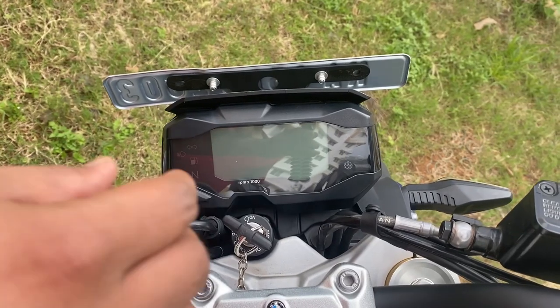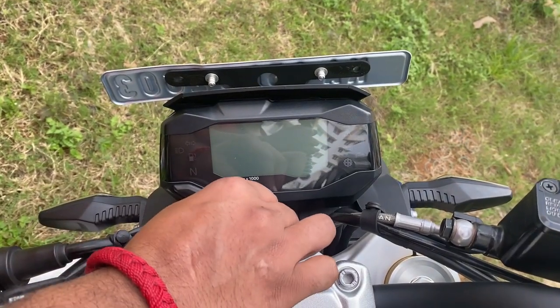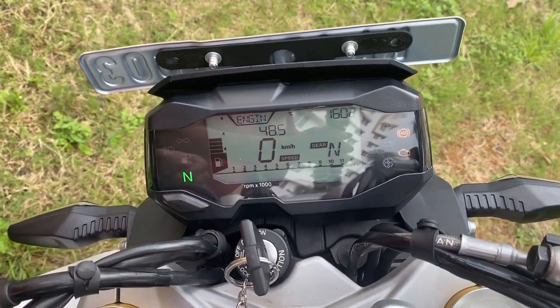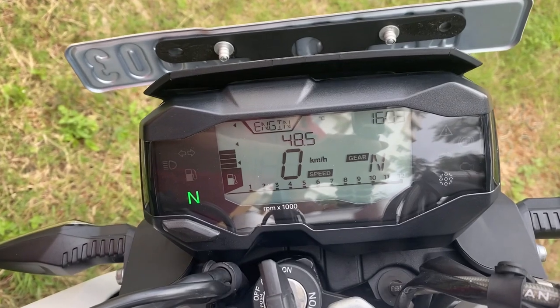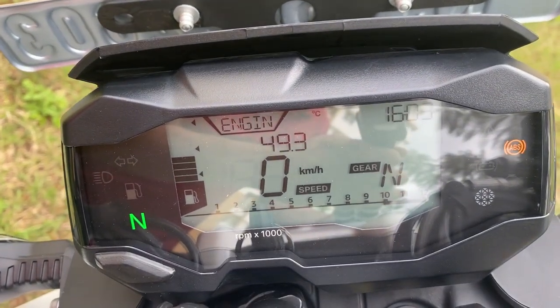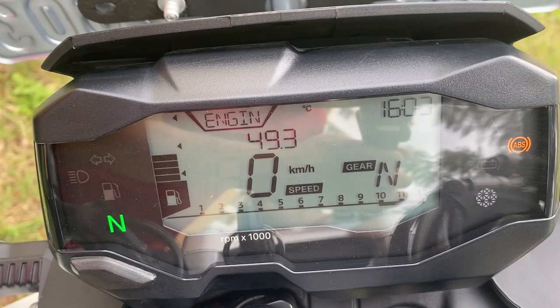BMW has equipped this bike with a TFT display. The display shows fuel indicator, gear indicator, high beam, speed gauge, time, service indicator, ABS, and engine temperature options.